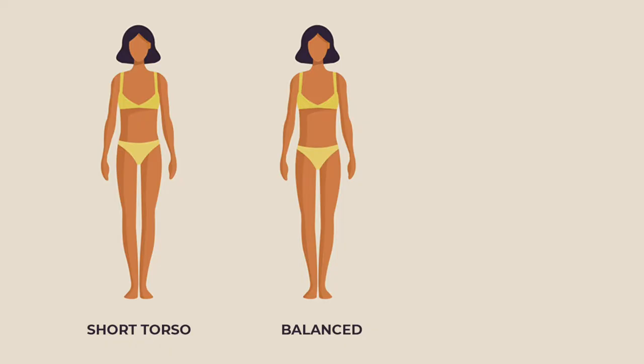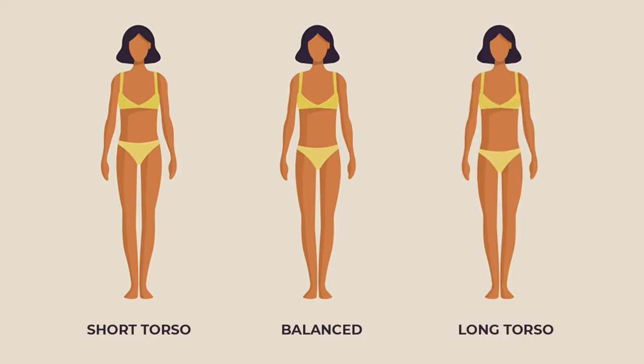There are only three groups of torso types: the proportional, the short torso, and the long torso. Of course there's always a spectrum — you can have a short torso but on the longer end of short, or people with really long torsos, or people with an average proportionate torso. There is definitely a spectrum.